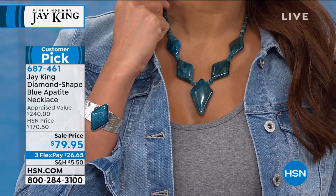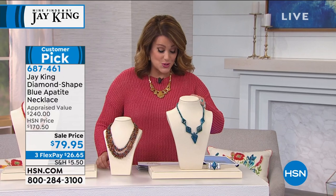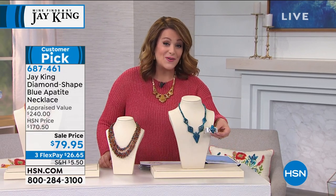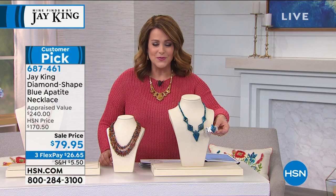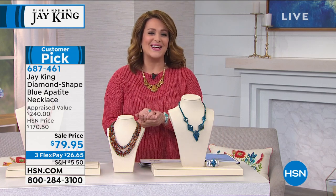And by the way, we chuckle at the appraisals. The lowest price we got back on the necklace was $240. The lowest price we got back on that cuff was almost $400. So what an exquisite treat - all natural color, all that beautiful gem material from Madagascar. 687-461 is your item number.